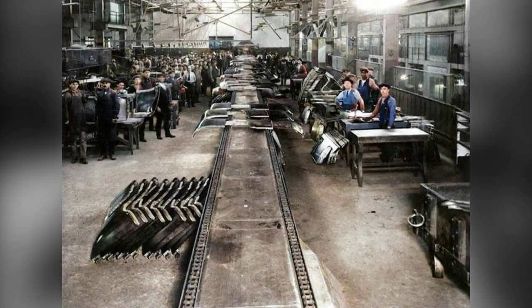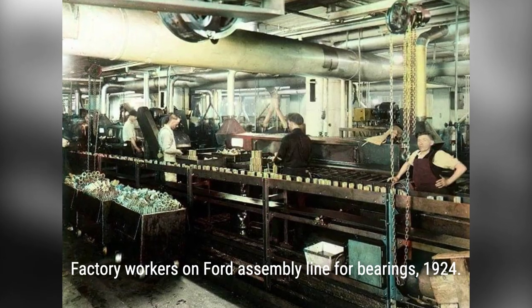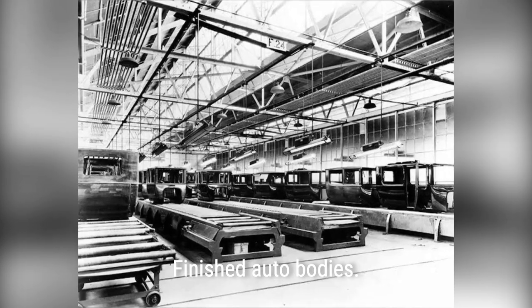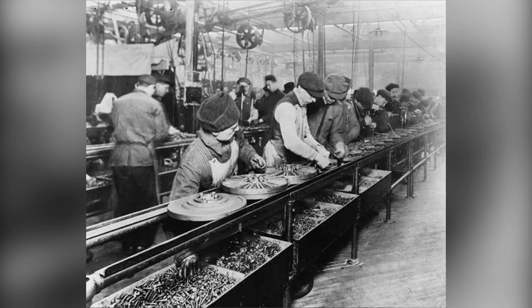Well, he looked to other industries for inspiration and found four key principles: interchangeable parts, continuous flow, division of labor, and reducing wasted effort. By using interchangeable parts, Ford ensured that every piece of the car was the same, making assembly faster and more efficient. And with the introduction of the moving assembly line, the production process became even smoother.